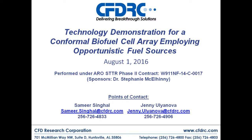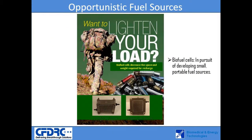CFDRC is working with the Army Research Office on a conformal biofuel cell array employing opportunistic fuel sources. Biofuel cells have the capability to lighten the load for a soldier by employing lightweight fuel packs that can be used to power these small cells, rather than packing an excess of batteries.